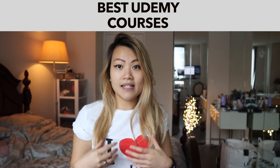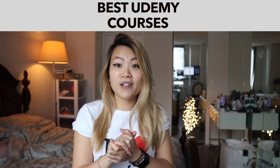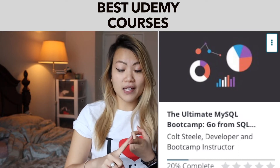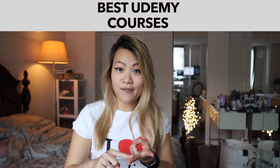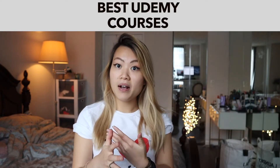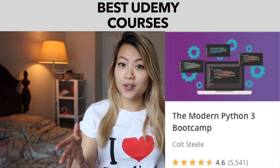The first instructor that I want to talk about is Kelt Still. He has some really dope courses. I've taken his SQL Bootcamp in the past, which was really helpful. I'm taking his Web Development Bootcamp, which was absolutely fabulous. He also has a really good course in Python, so for those of you who are interested in that,